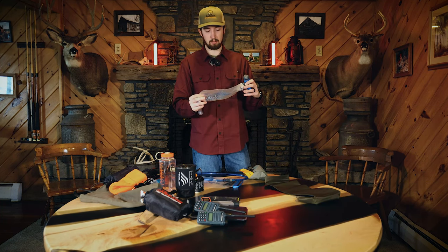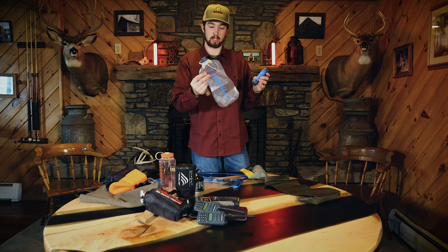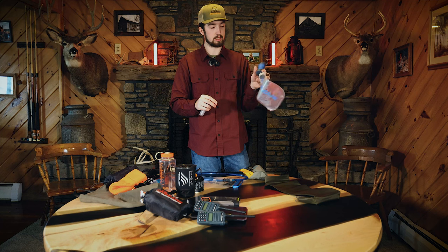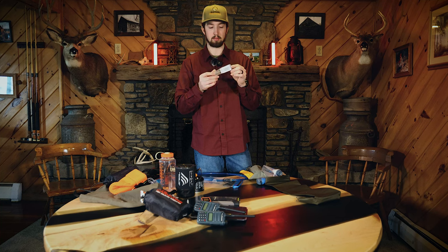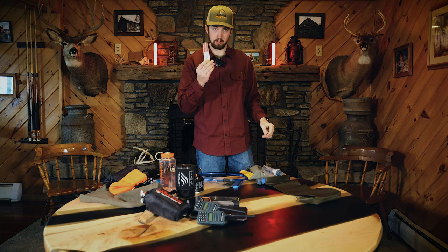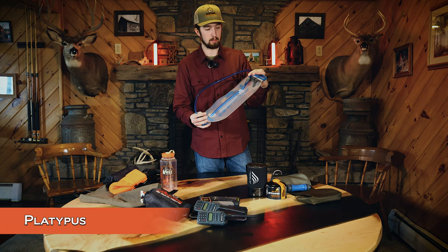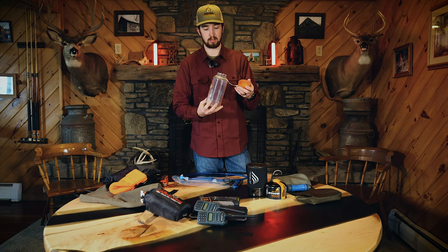For the water filtration system I went with the Platypus Quick Draw. Like most straw systems, you scoop up water in the dirty bag, attach the filter, and it drips through filtering out particulates. For clear water with no debris I'll probably just use a Dary pen since it's quick. I also have a 3-liter platypus water bag for the backpack to drink from while hiking, and a Nalgene bottle with a wide top to put snow in if needed.